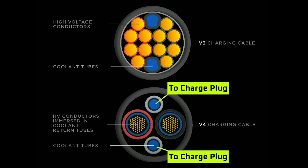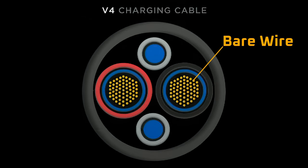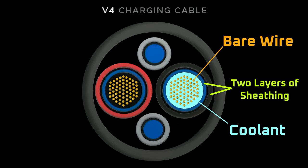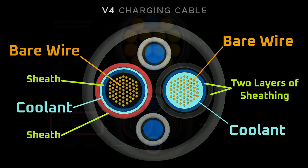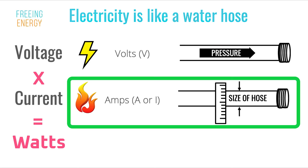On the V4 supercharger, the coolant loops would likely carry the coolant from the supercharger to the coolant plug. Then, as the image shows, the coolant would return to the supercharger in the coolant return tubes. Within the coolant return tubes are the bare, uninsulated wires. The bare wires are immersed in liquid coolant, and therefore directly in contact with it. The bare wires and coolant are then packaged in two layers of sheathing. Tesla states that the conductors themselves are immersed in coolant return tubes — a conductor implying bare wire rather than a wire with sheathing. Regardless, Tesla's immersion cooling is how they solve for the amp side of the power equation.